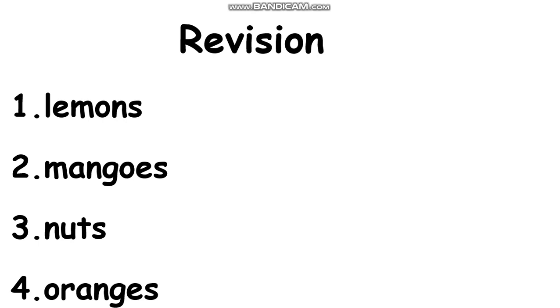Please repeat number three. Good. And the last one, number four: oranges. Oranges. Please repeat number four. Very good.